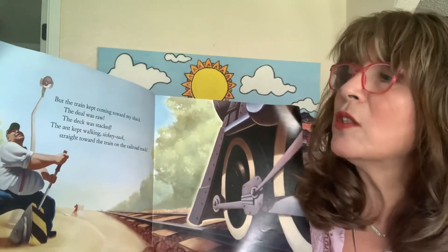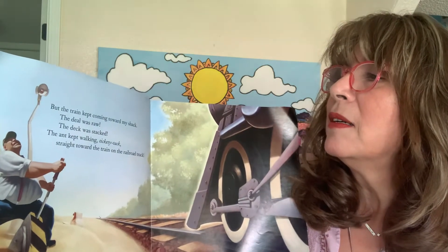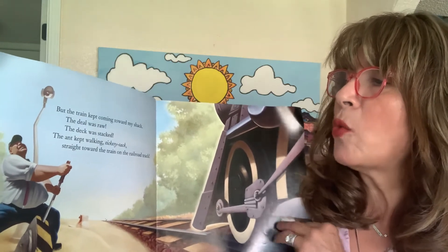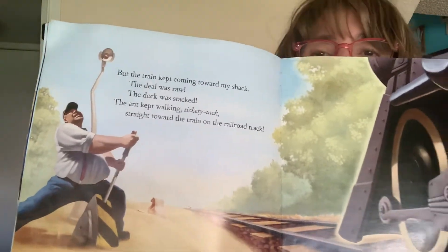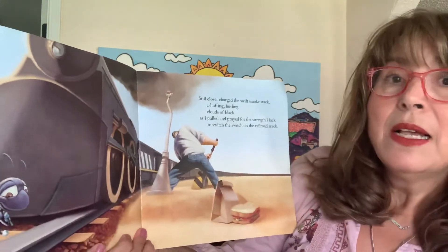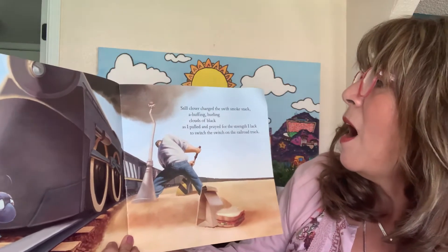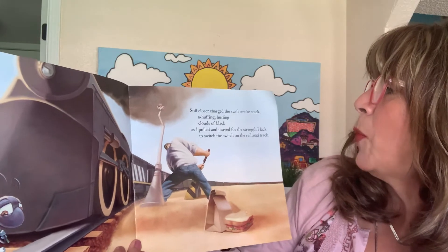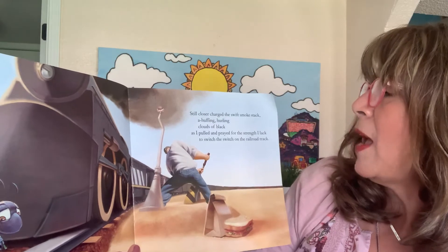The deal was raw. The deck was stacked. The ant kept walking tickety tack, straight toward the train on the railroad track. He's trying his best to help the ant. Still closer charged the swift smokestack, a-huffing, hurling clouds of black, as I pulled and prayed for the strength I lack to switch the switch on the railroad track.